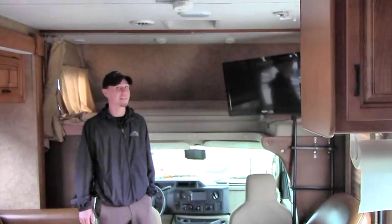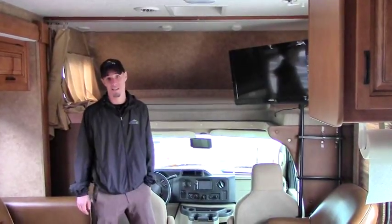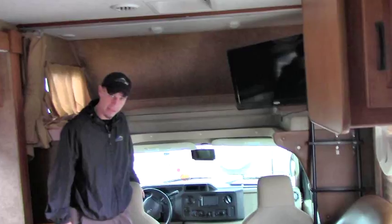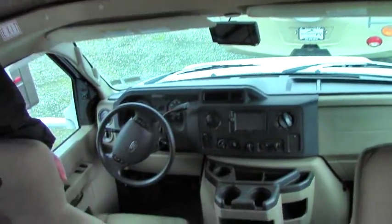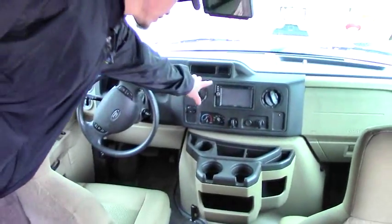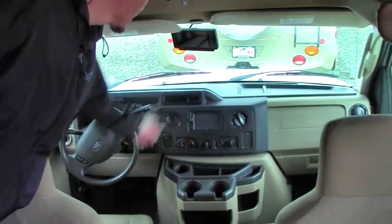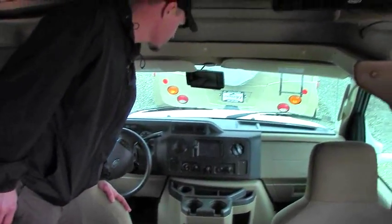Thanks for joining me on the inside of this 2015 Forest River Sunseeker 3100 SS. Behind me you'll notice the captain's area and captain's chair. Again, it is on the E450 Ford chassis. Down here you've got your infotainment center — that's going to be your backup camera right up above. This is going to be for your stereo, navigation, that sort of thing.